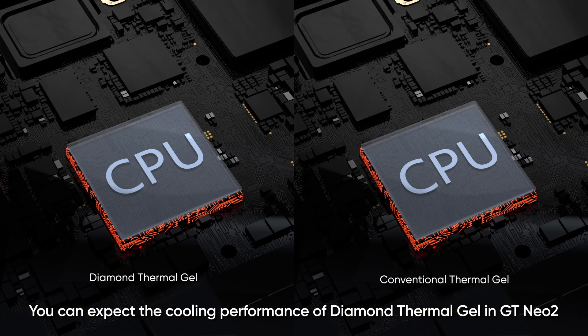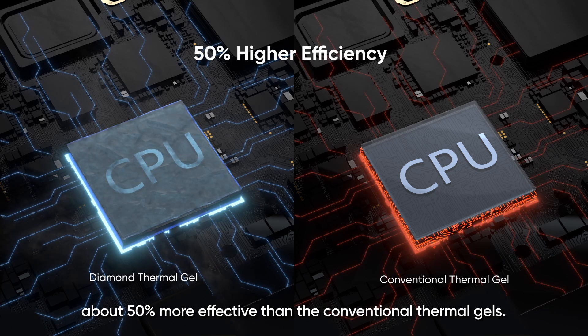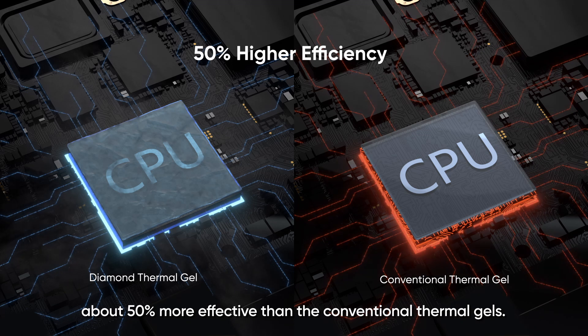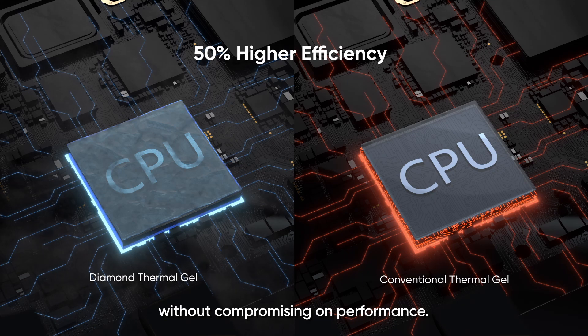You can expect the cooling performance of Diamond Thermo Gel in the GT Neo2 to be about 50% more effective than conventional thermal gels. This is one of the greatest cooling inventions on a chipset without compromising on performance.